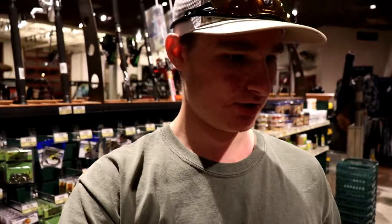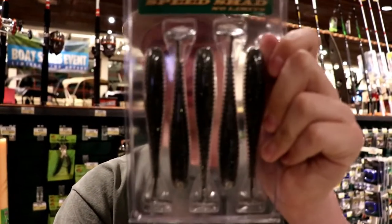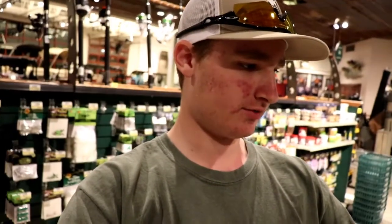Bait number two is very similar to a chatterbait, except I use a swimbait. Right here I'm going to use, for example, the 4.75-inch Rage Swimmer, or since I'm at Bass Pro, they've got the Bass Pro Tournament Series — these are like 5-inch, 4.8-inch Speed Shads. These are very similar to a Keitech, so if you don't have these brands, a Keitech 4.8-inch would work perfect.